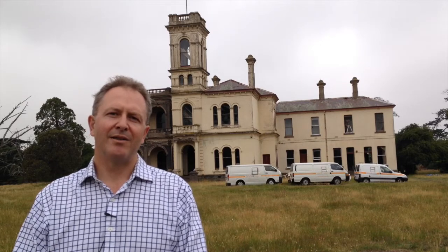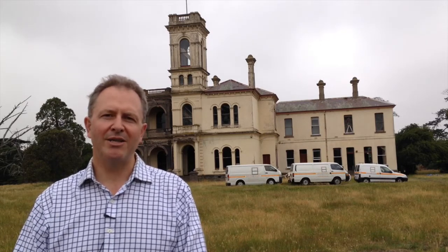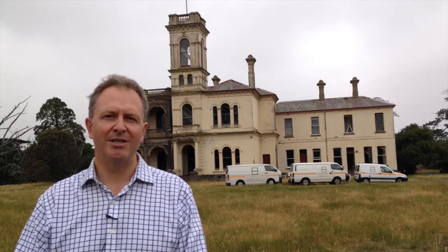Hi, I'm John from Sealissash and today we're at a beautiful circa 1882 Victorian mansion about an hour north of Melbourne. We're here to breathe life back into the windows. As you can see from the view behind me, the old mansion has certainly seen better days, but come with me and we'll show you what the problems are and how we fix them.